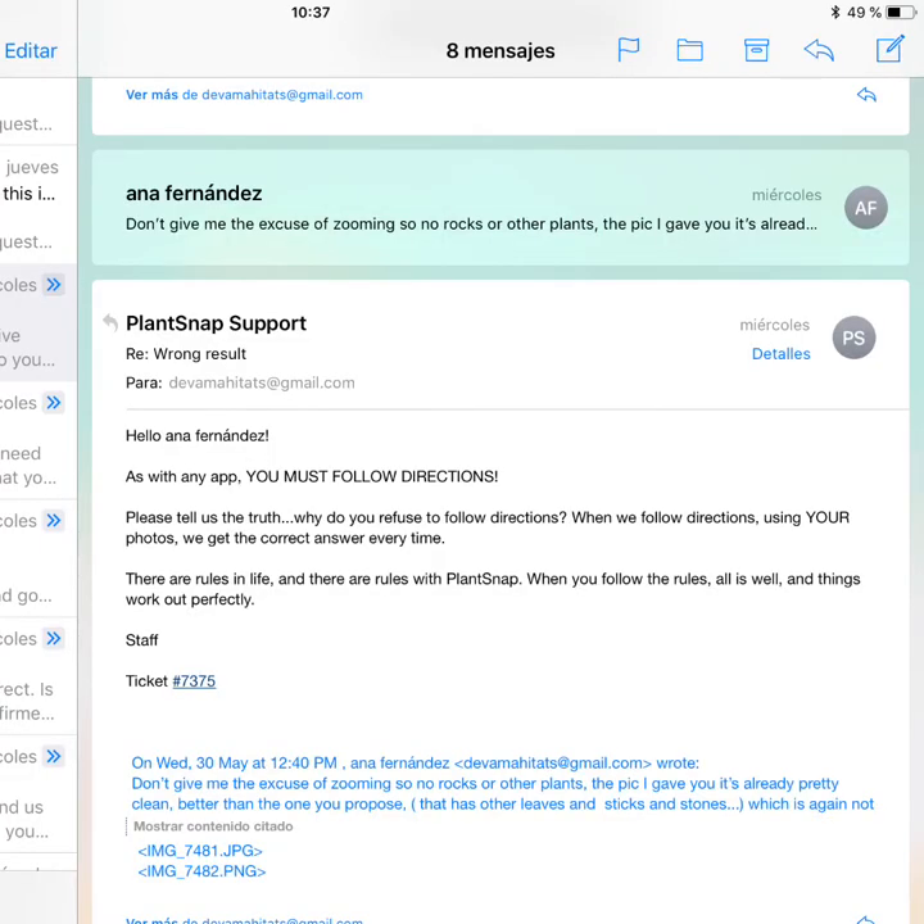So once you contact them, this is the kind of answers they give you. They are even a bit sarcastic — they tell you, why don't you follow our directions? There are rules in life, and there are rules with Plantsnap, and you have to follow the rules. Things like that, that are not very respectful, in my opinion.